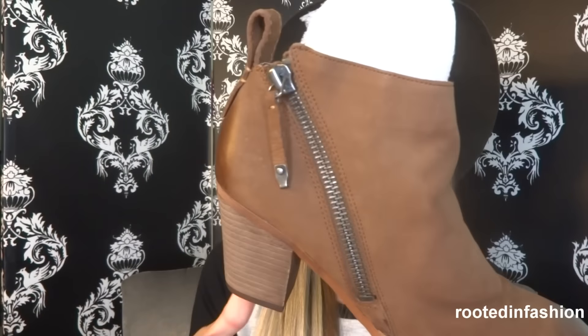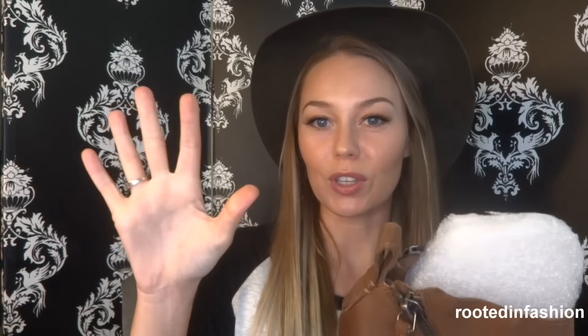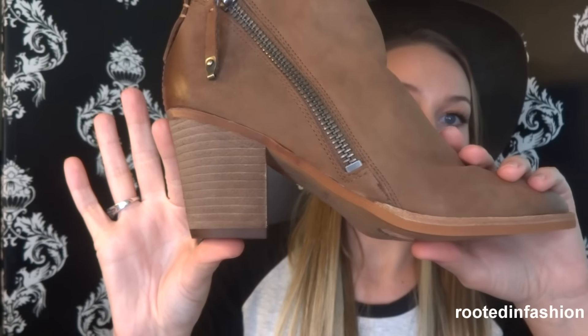I got the Dolce Vita Jagger booties — a brand I really like because they always fit true to size. They have a country-western flair, especially at the toe, but they're not totally out-there country or boho. You can dress them up or down with jeans or dresses. The heel is low enough to walk in comfortably while still giving you a little height. I also love the zipper details.